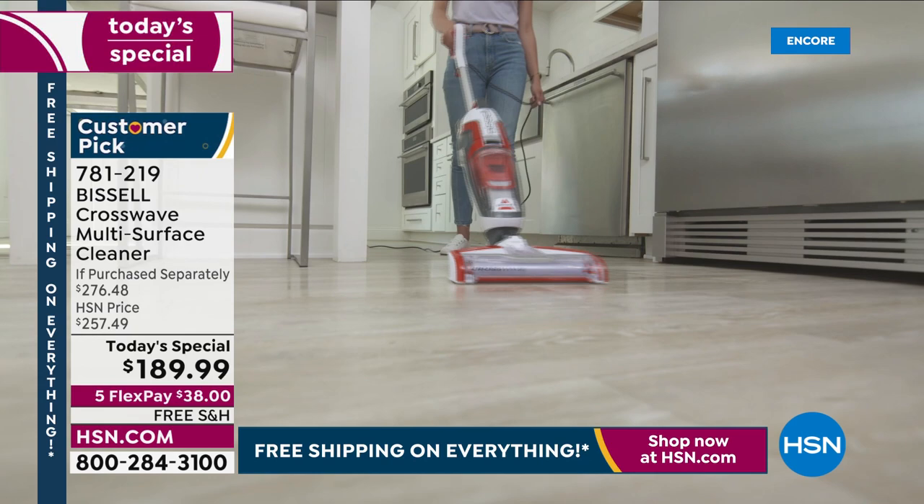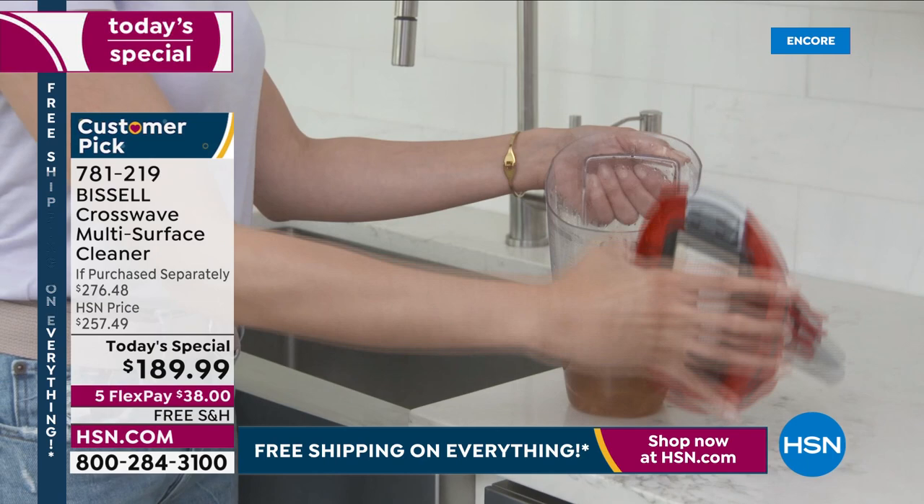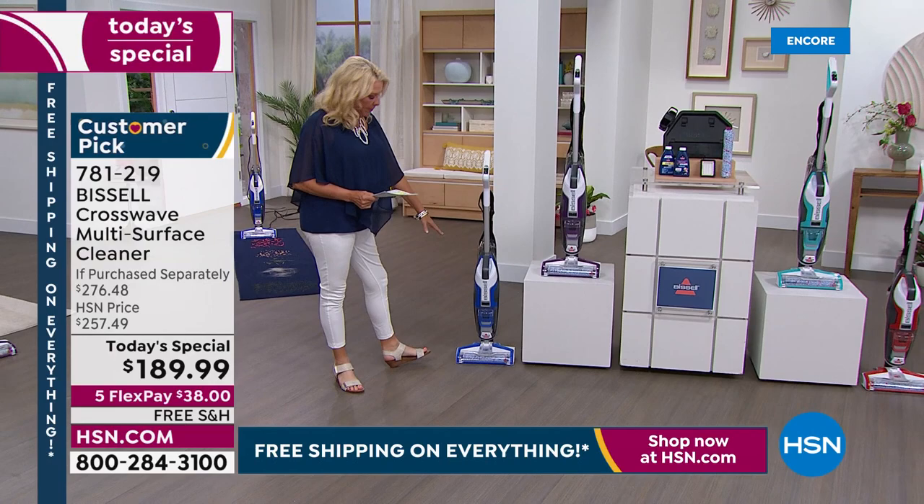We've got the rugs, the hardwood floors, all that stuff. Let me show you the colors. We have four colors and I love midnight. Who doesn't want a really bright happy colored multi-purpose vacuum? We start off with cobalt blue. If you're a purple girl, this is our purple.